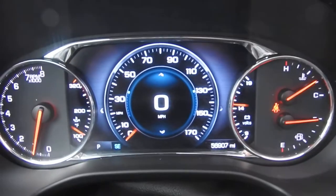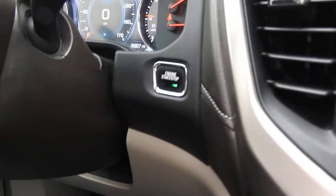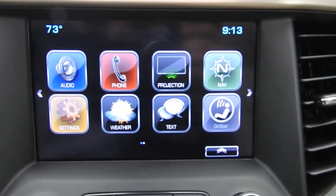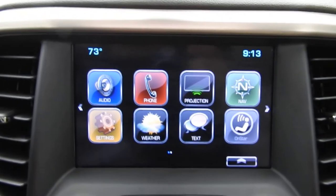A shot of your gauges here — 56,907 miles on this Acadia Denali. Get your push button start. Your infotainment system here: you got your audio, your phone, your projection which would be your Apple CarPlay and Android Auto. You got your navigation settings, you have your weather, text, all that good stuff.